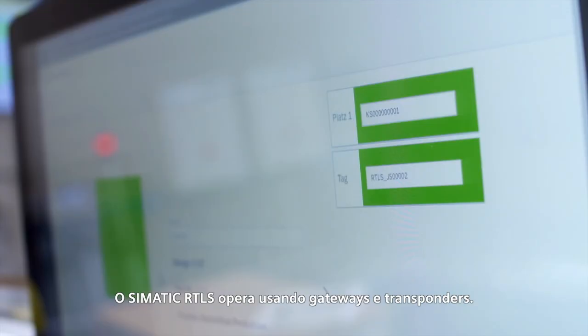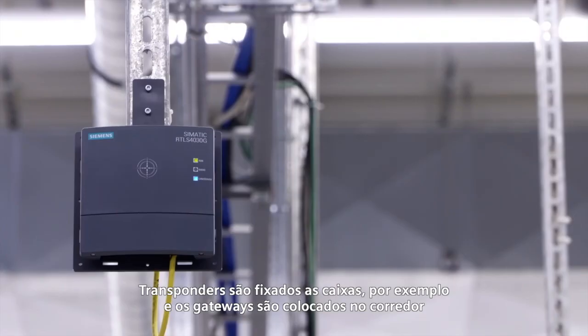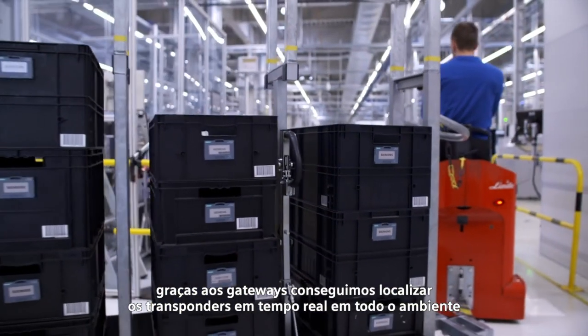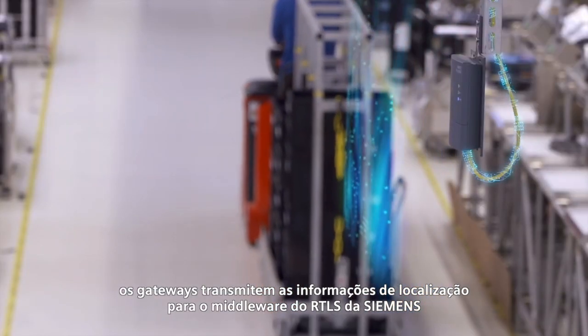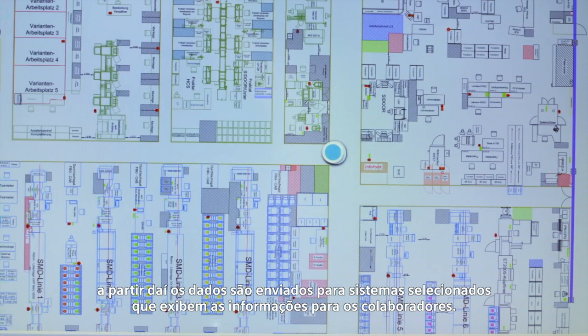The Somatic RTLS system operates using gateways and transponders. Transponders are attached to boxes, for example, and gateways are fixed in place in the hall. Thanks to the gateways, we are now capable of locating our transponders live in the hall environment. The gateways transmit the location information to the RTLS middleware from Siemens, from where the data is forwarded to selected systems which display it for the employees.